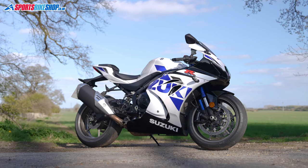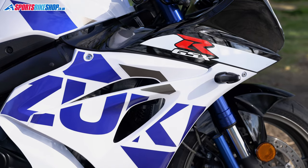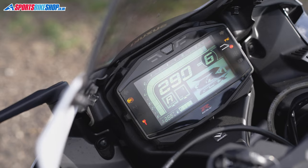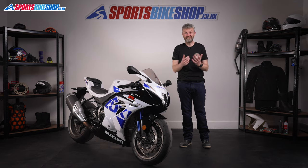This bike is the result of two decades of GSX-R 1000 development, and it's reached the point where it pumps out 202 brake horsepower and is dripping with electronics that make it far easier to ride than it should be. Seeing as it only weighs 203 kilos, that's near enough one horsepower for every kilo, which is pretty standard now in the Litre Sports class. That's just nuts.